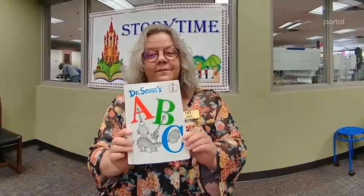That's the end of Dr. Seuss's ABC. Let's sing our ABCs. A, B, C, D, E, F, G, H, I, J, K, L, M, N, O, P, Q, R, S, T, U, V, W, X, Y, and Z. Now I know my ABCs. Next time won't you sing with me? I hope you sang with me this time.